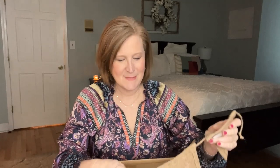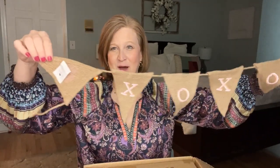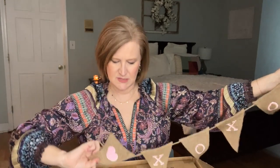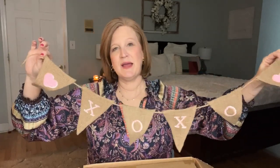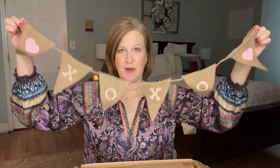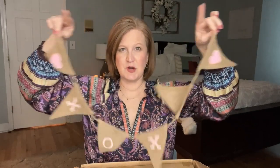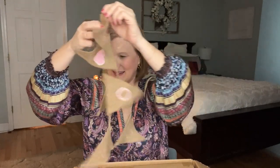Next we have a banner — I love banners because you can put them anywhere in the house and they make a big impact. This one says 'XOXO' and has a little heart. I have a banner right now in my kitchen window, and this would also be cute on an island, hanging from a console table in an entryway, or even in a guest bathroom up high so it's not obstructing the mirror. How fun is that?